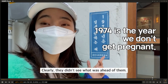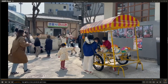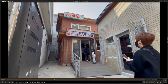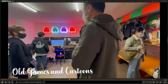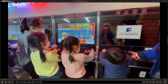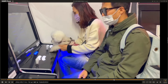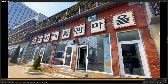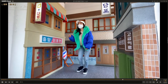There was a poster saying '1947 is the year we don't get pregnant' - that kind of slogan, and clearly they didn't see what was ahead of them. This is the moving horse that I used to ride when I was really little. There was also a gaming place from the 80s and 90s - some of them we still use now. So many kids loved it, and there was even a puppy enjoying it as well. There were couples there too - it really shows Korea doesn't it.